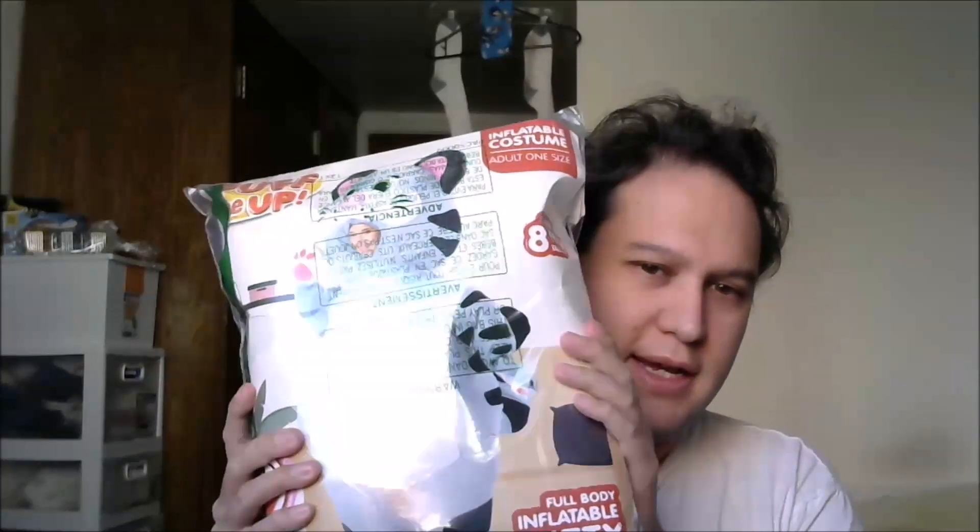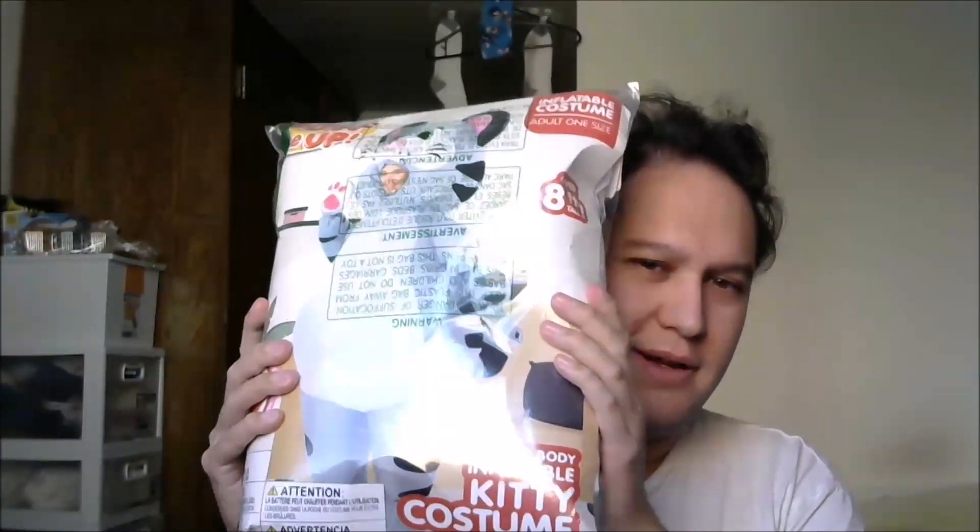I decided to get their inflatable kitty cat costume to try. It looks really cute and fluffy, and as a bonus, thanks to Microsoft Bing rewards I was able to cash in for Amazon gift cards and get a discount on top of the purchase, which is really good.